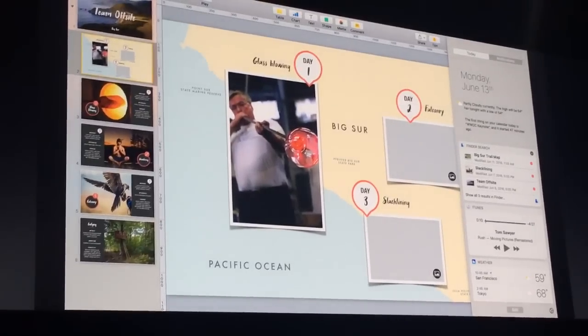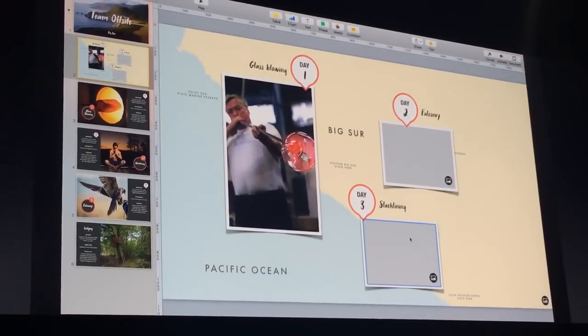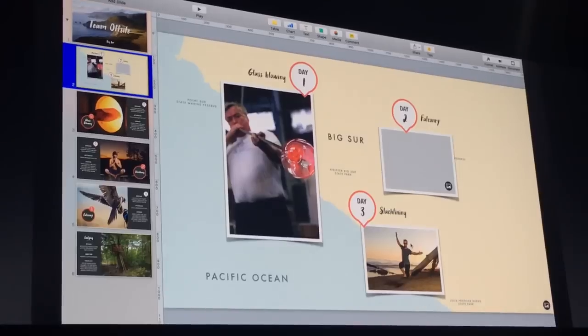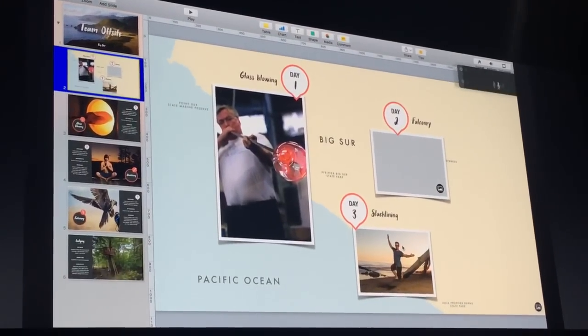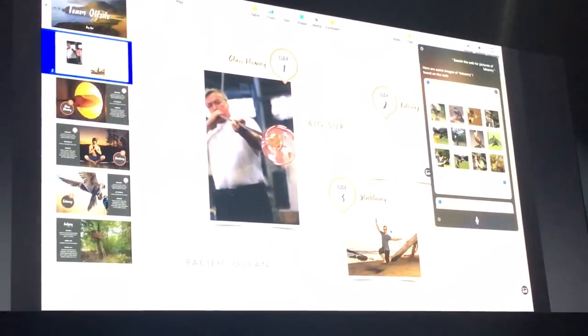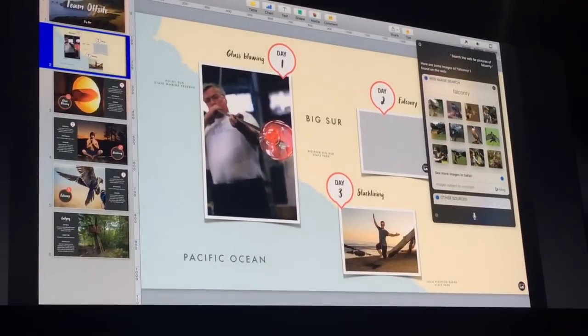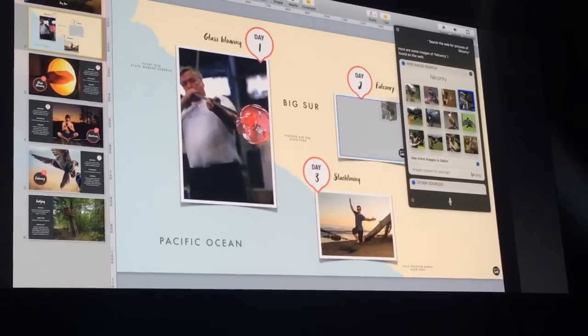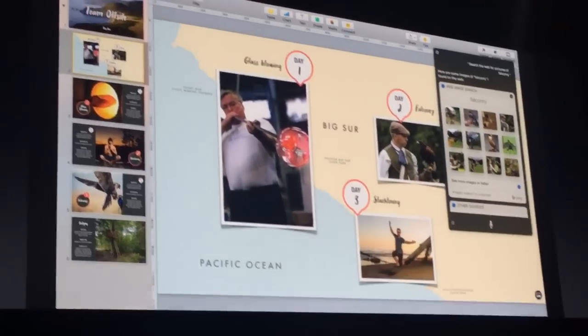I have an image result here for slackline — I just click in my Siri results, drag it right into my presentation. I can also have Siri search the web for me. Let's do 'search the web for pictures of falconry.' Here are some images of falconry I found on the web — that looks like some good fun. I can actually take the results right from Siri and drag them into my document.